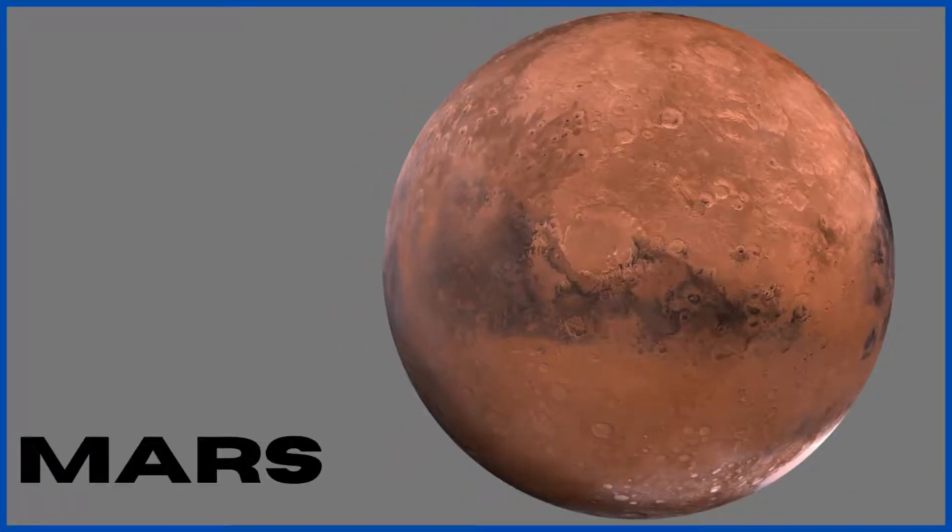Mars. Mars is the fourth planet from the sun. It is solid and has two moons. The day on Mars is a little over 24 hours, and we call it the red planet due to the presence of iron which causes rust and creates a red hue.